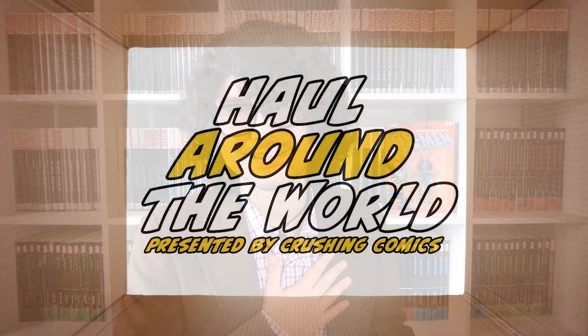Tune in for more Haul Around the World. I'm slowly making my way down my giant stack of boxes across the room — some of which I've opened and looked at already, and some books like this I've already taken out and used a little bit. I'm really excited to get through all of them and talk about why I've added them to my collection here. Please continue to stay tuned for more Haul Around the World from Crushing Comics, and until I see you again, please be well. Thank you.